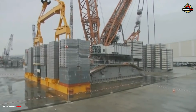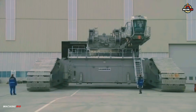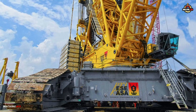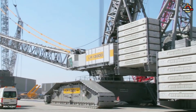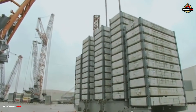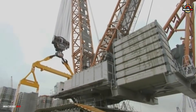And how does it manage all this weight? Through a sophisticated ballast system: the LR13000 carries 150 tons of central ballast, 750 tons of counterweight on the superstructure, and up to 1,500 tons of derrick ballast — that's a total ballast of 2,400 tons — an engineering marvel that ensures both power and balance.